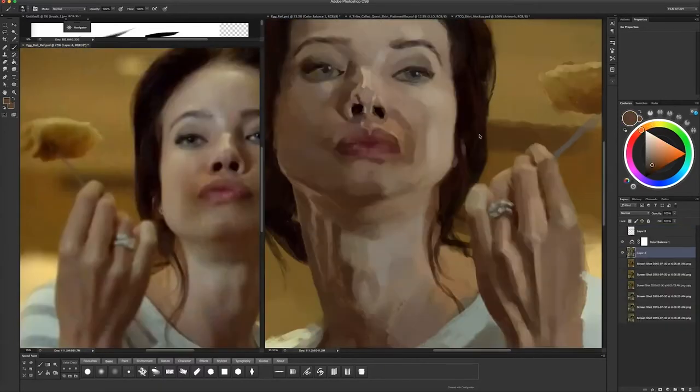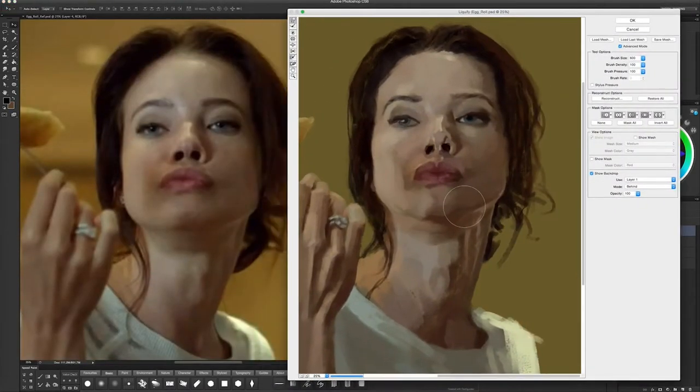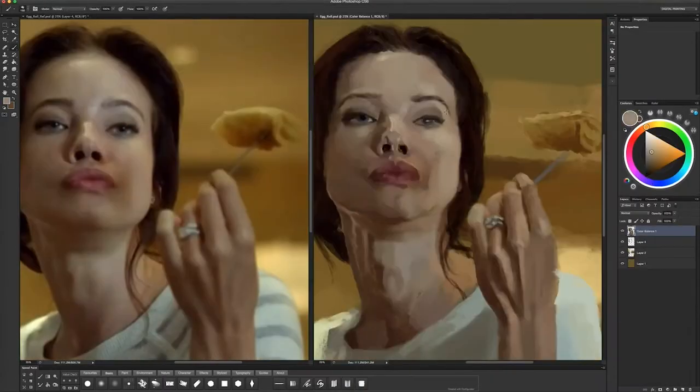The hand came together pretty quickly and the eyes were also pretty spot-on. It's mostly in the mouth and jaw area that needs work, I think.